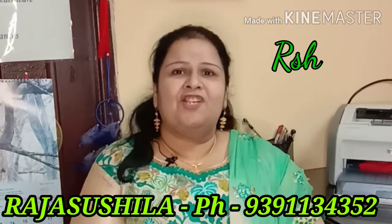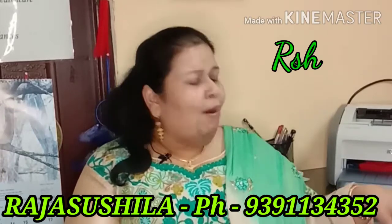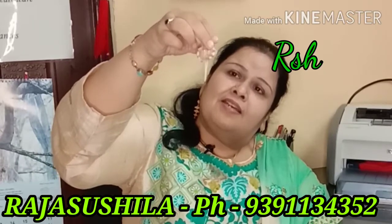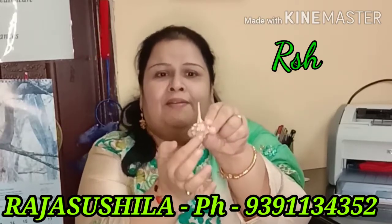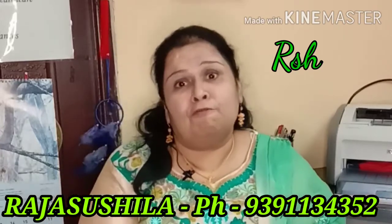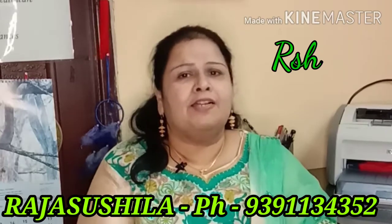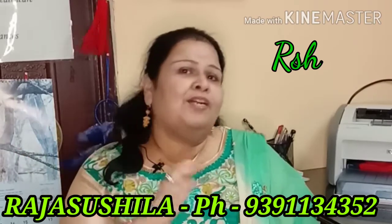Apart from this Ganesh Shank, there is also another shank called Hanuman Shank — Hanuman Gada Shank, we call it. It is like this — same like the Gada of Hanuman. This Hanuman Gada Shank is also very powerful and has a lot of qualities attached to it. That I will explain in a different episode. Today we should not deviate from the episode; I will come back to Ganesh Shank.